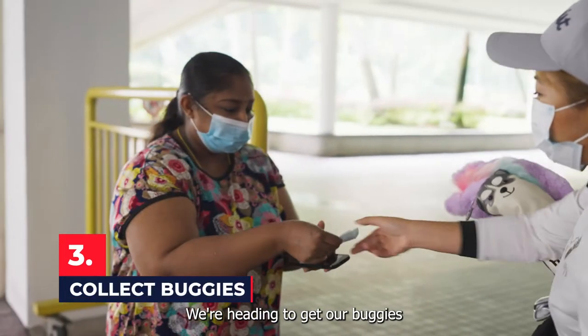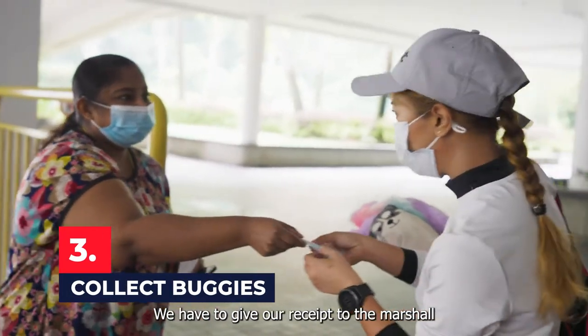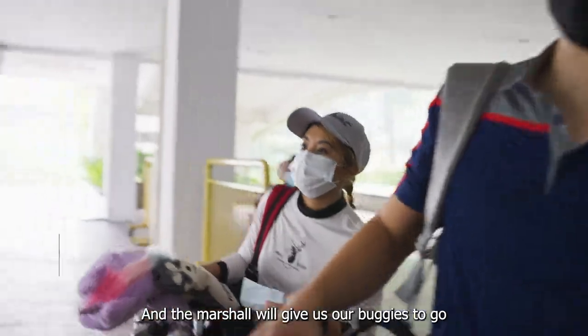Now that we're done, we're heading to get our buggies. We have to give our receipts to the marshal and the marshal will give us our buggies to go.